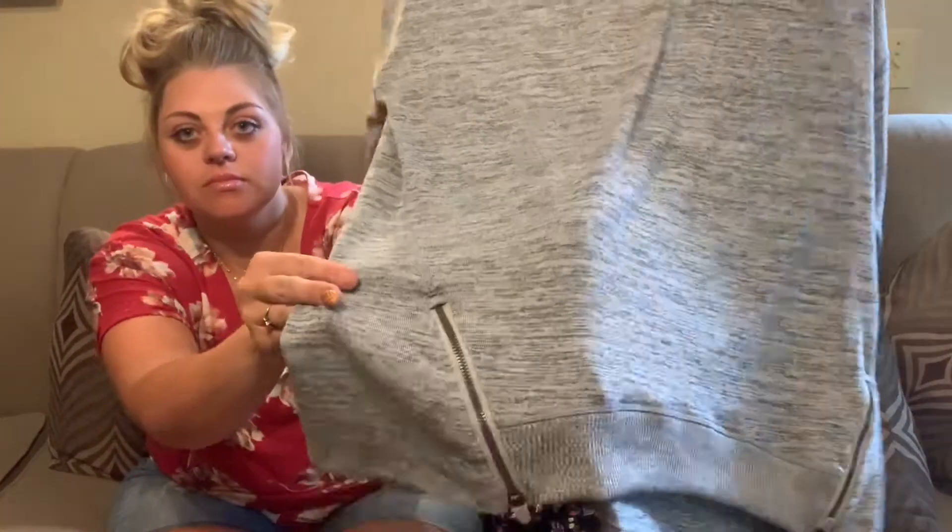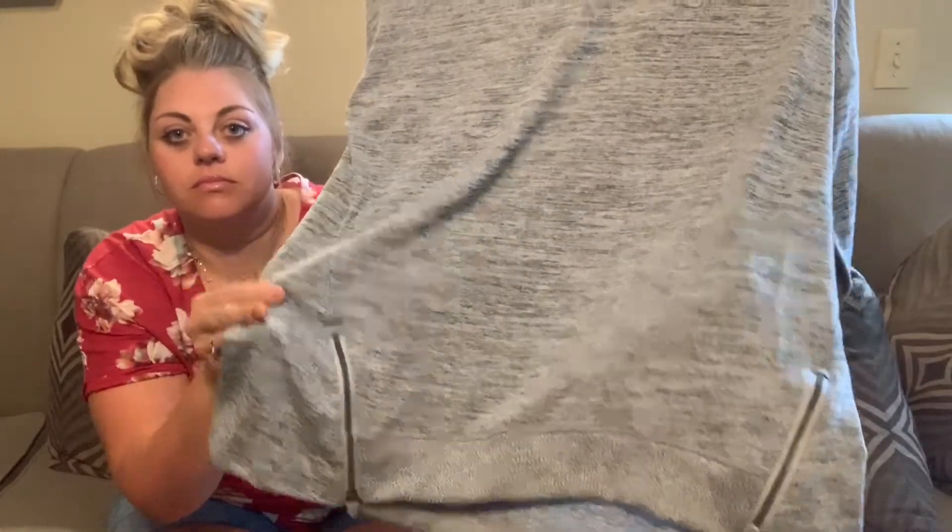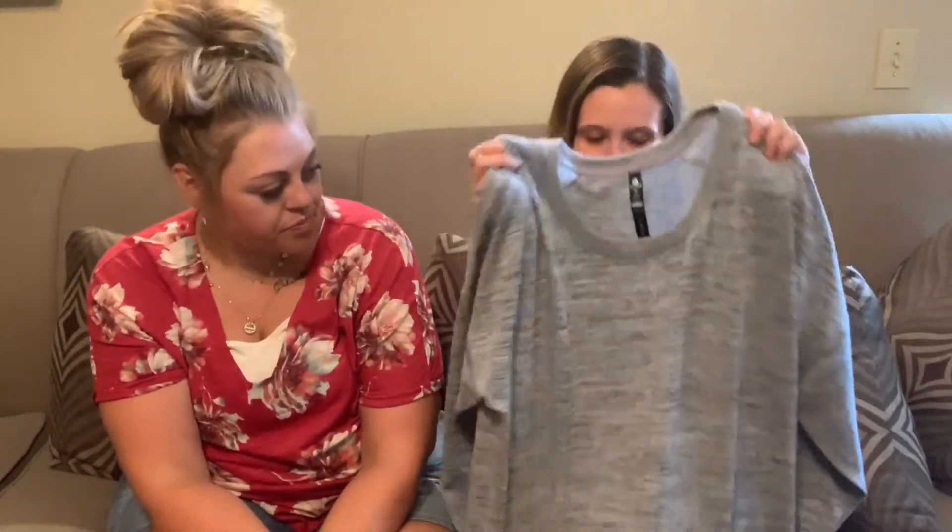This is all from the bins except for three pairs of shoes I'll show you. This one is a 90 Degree by Reflex — it's like a yoga brand — size 2X. I really liked the zipper detail at the bottom and it's in really good condition. It's got that heathered look, like heather gray. Burnout has kind of like the holes so you can see through it, but this is the heathered look. I thought someone would want that.